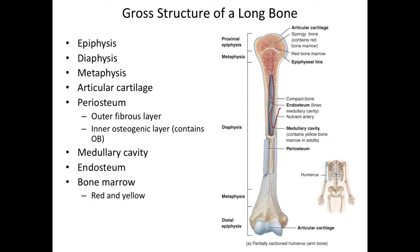Inside the medullary cavity is the red and yellow bone marrow. Red bone marrow is hematopoietic material — it's responsible for making new blood cells. Yellow bone marrow is for the storage of fat. The epiphyseal plate in growing children turns into the epiphyseal line in adults. In children, the epiphyseal plate is the area between the epiphysis and the metaphysis where hyaline cartilage is proliferating and causing the bone to grow longer.